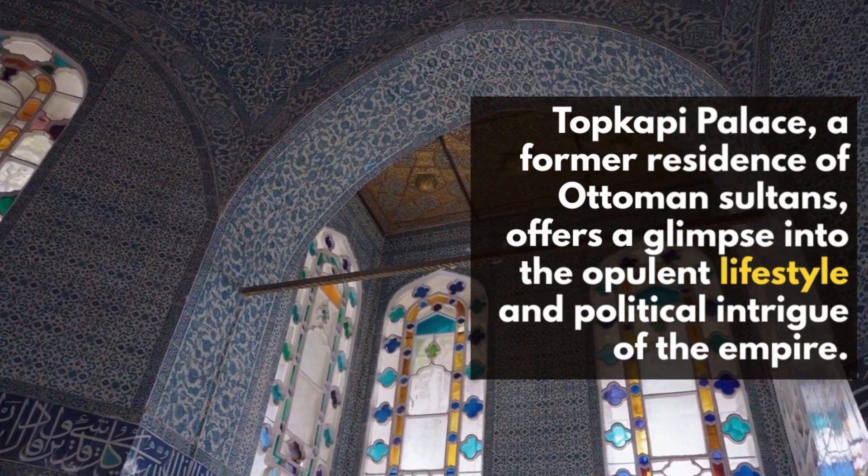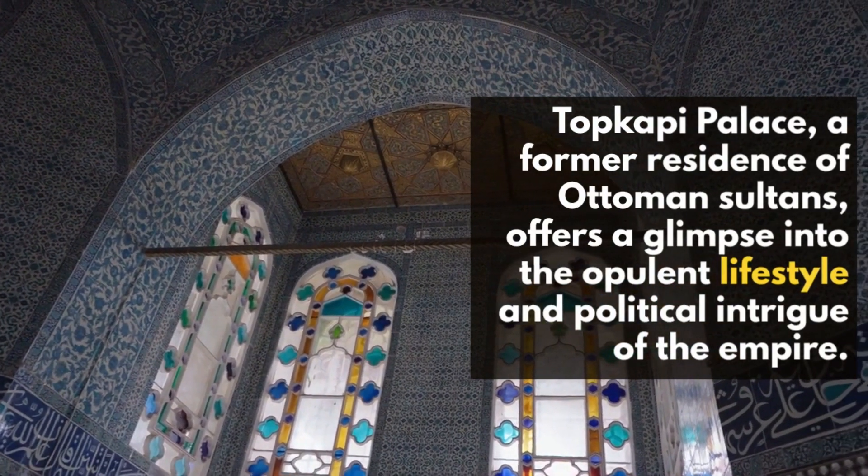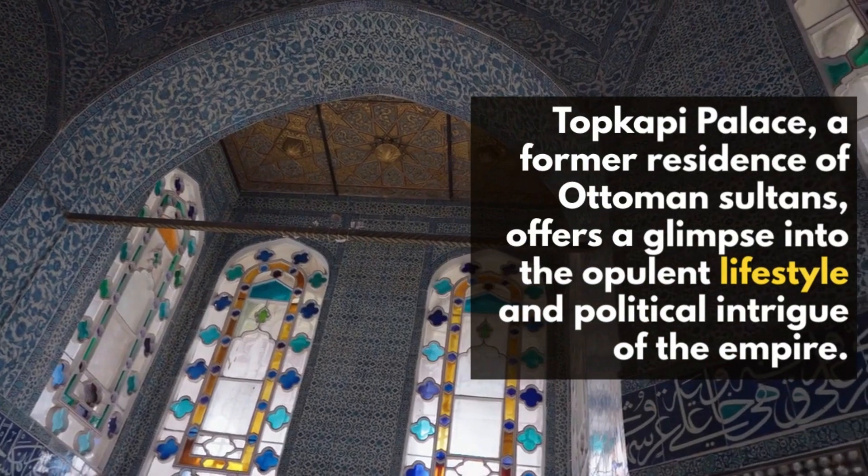Topkapi Palace, a former residence of Ottoman sultans, offers a glimpse into the opulent lifestyle and political intrigue of the empire.